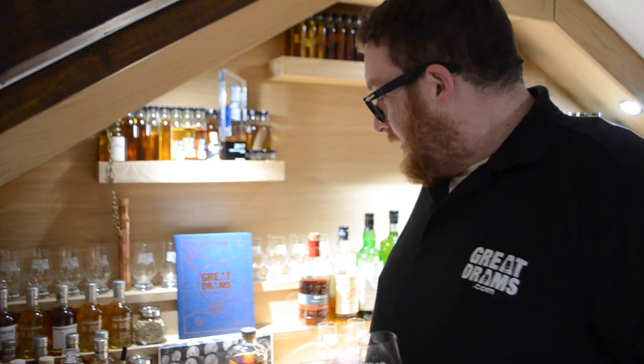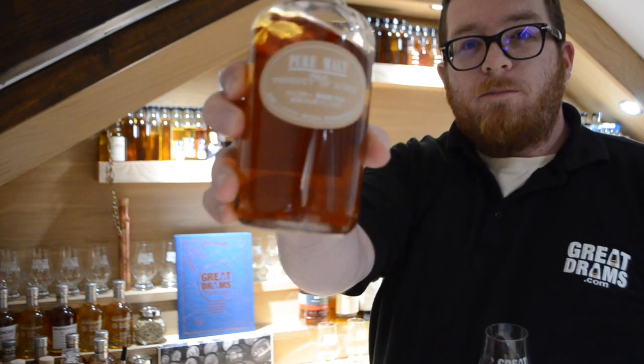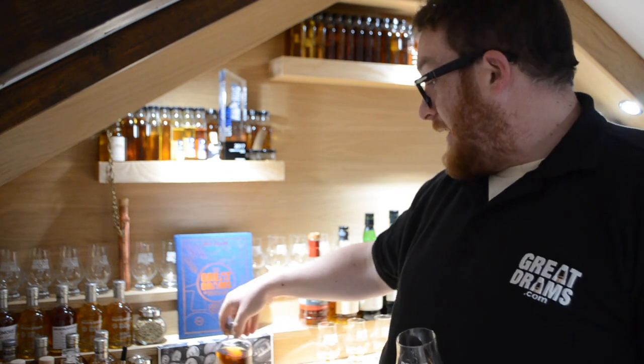Hey Growdramers, hope you're doing well. Today we are having a look at a Japanese whisky Pure Malt from Nikka, the white version of this. 50cl bottles, 43% ABV. Let's see how we get on.